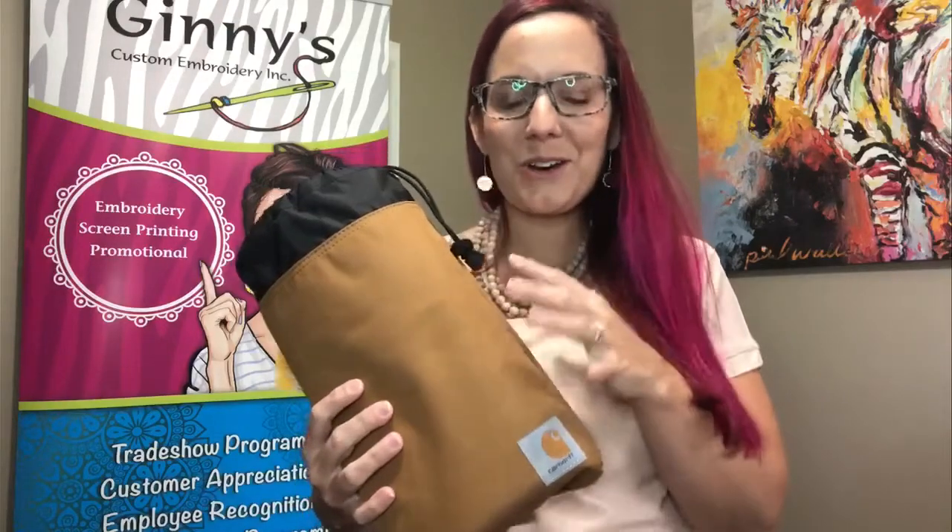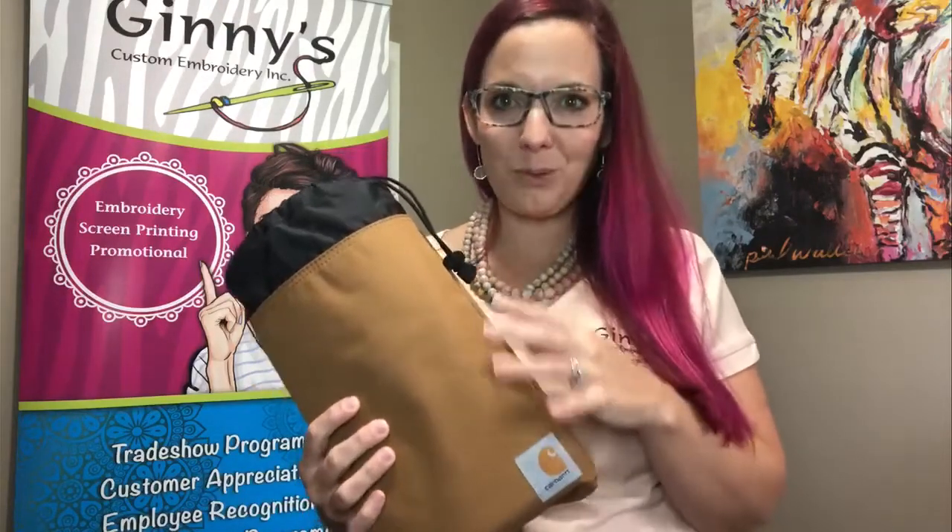Welcome to our virtual showcase. Carhartt has come out with so many great products this year, and I'm excited to show you another good bag option — the Carhartt Packable Duffel with Pouch. Our style number is CT89105112. This is going to retail for around $44.50, depending on your quantity and embellishments.